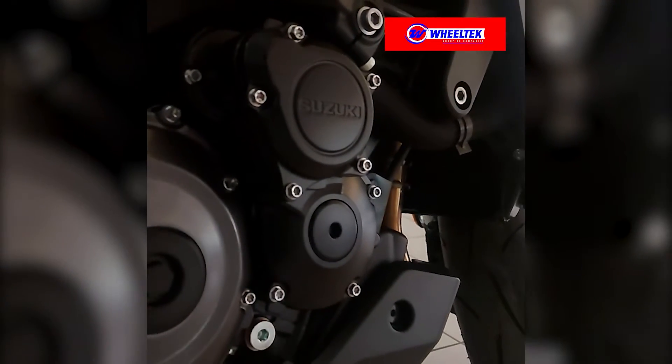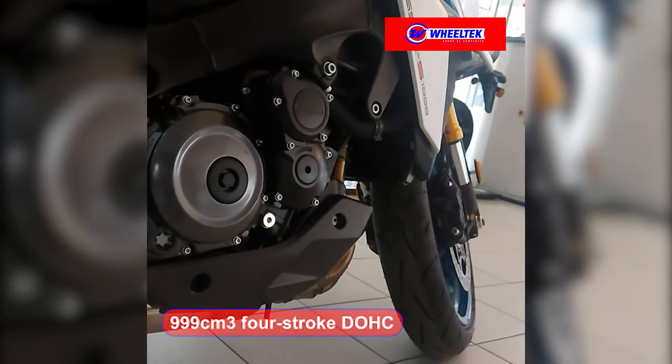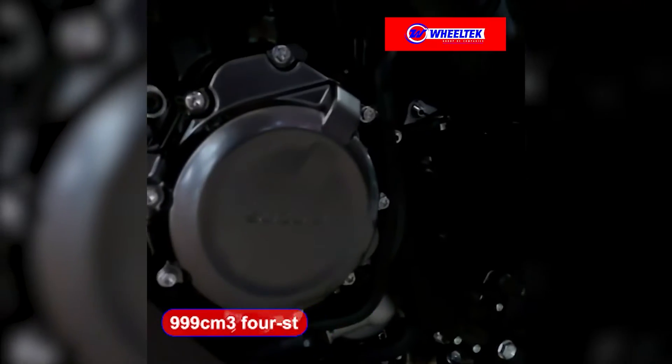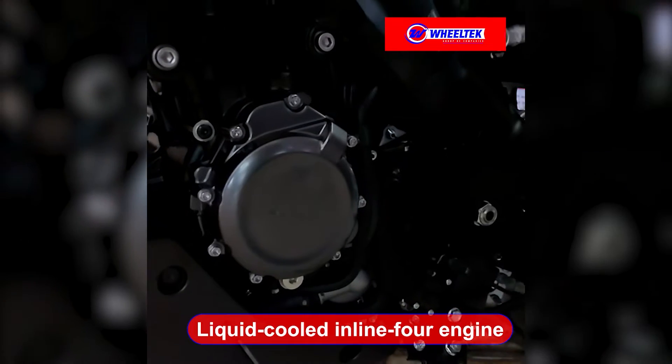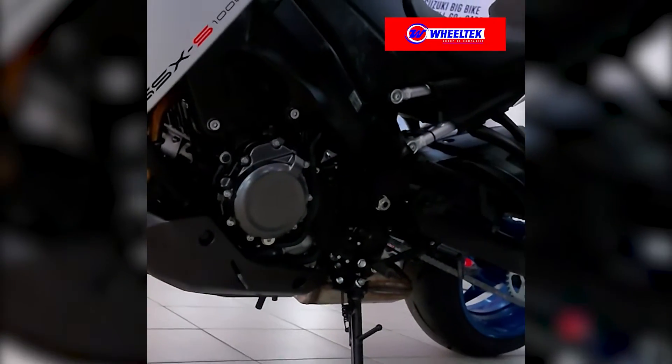Power is supplied by a high-performance 999 cubic centimeter four-stroke double overhead cam liquid-cooled inline-four engine that inherits true winning superbike DNA.